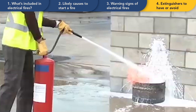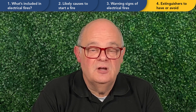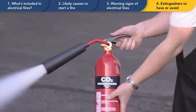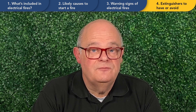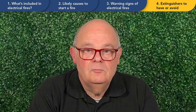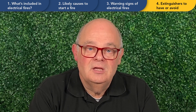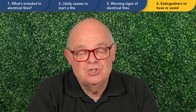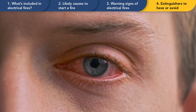Extinguishers to avoid are those that are conductive, such as water-based or foam extinguishers. Traditional pressurised extinguishers certified for electrical fires include CO2 and dry powder. CO2 is a very good extinguisher for electrical fires and leaves no mess, but can be potentially dangerous in confined spaces as it affects breathable oxygen. Dry powder is another good option; however, it leaves a corrosive mess and should not be used indoors due to its impact on breathing and vision, which can restrict escape.